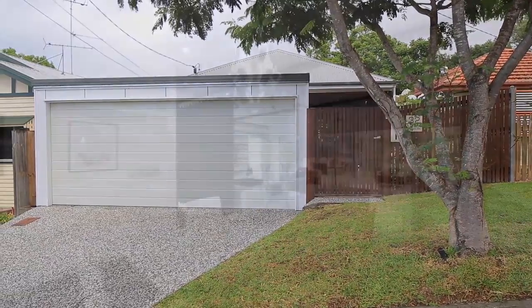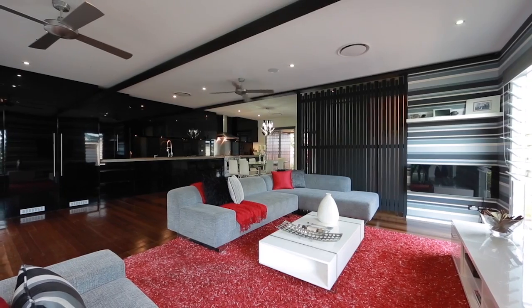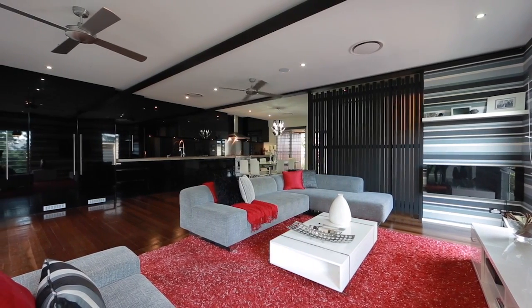This elevated home was completely rebuilt in 2014, offers sleek contemporary finishes and is perfect for those who love to entertain.